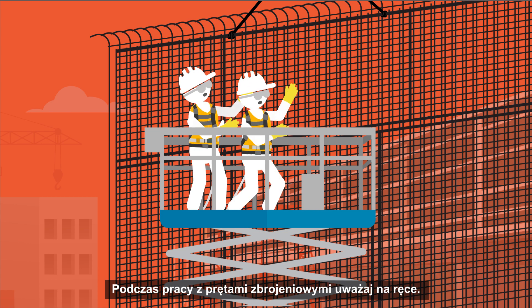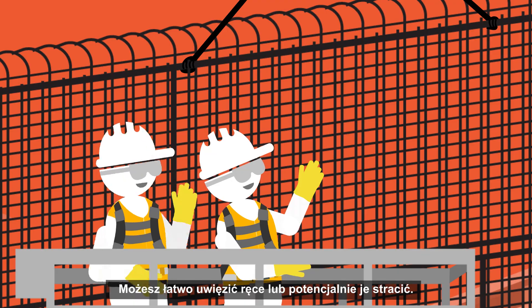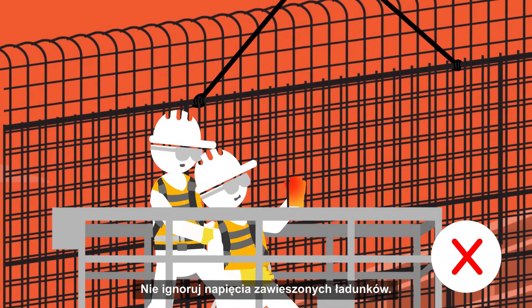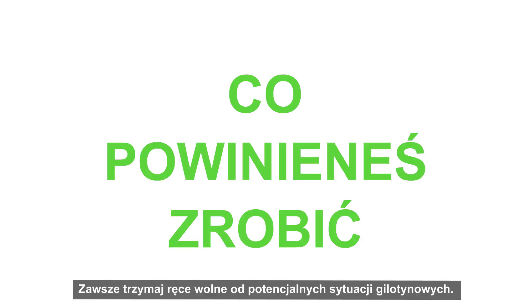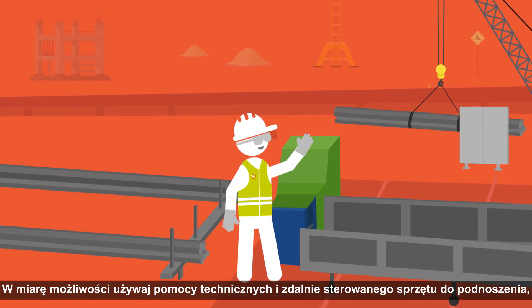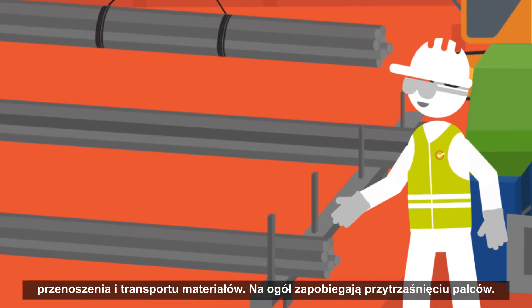When working with rebars, mind your hands. You can easily get your hands trapped or potentially lose them. Do not guide rebar sections by hand into confined formwork spaces. Do not ignore the tension of suspended loads. Always keep hands free of any potential guillotine situations. Use push-pull sticks for direct handling. Use technical aids and remote-controlled equipment to lift, handle and transport materials when possible, as they generally prevent fingers from being pinched.